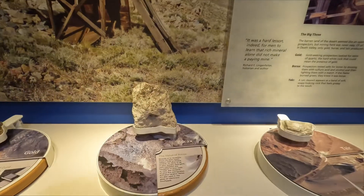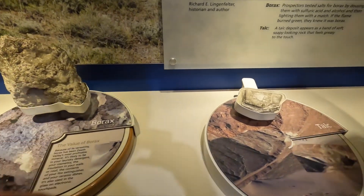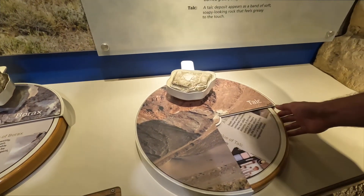Oh, here's some minerals — interesting. This is really popular around here: talc. They make baby powder out of it, and there are mines all over the place.